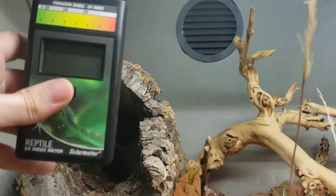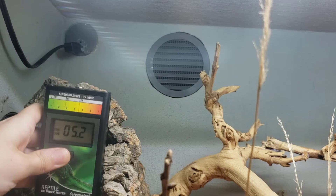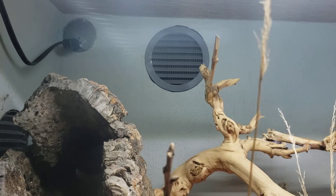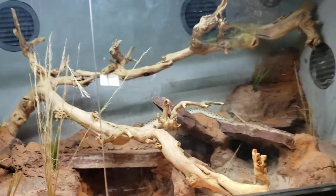If anyone's asking or curious, this is a UV reader. They have a Dragon lamp in here, which is 14% UV. Considering where they come from, they have a very strong UV index and very high heat, and they use it well.